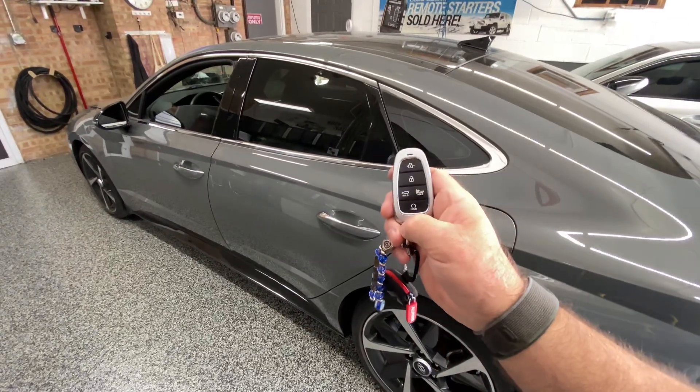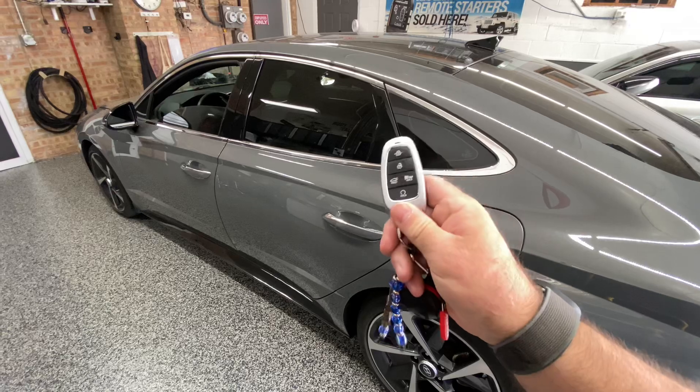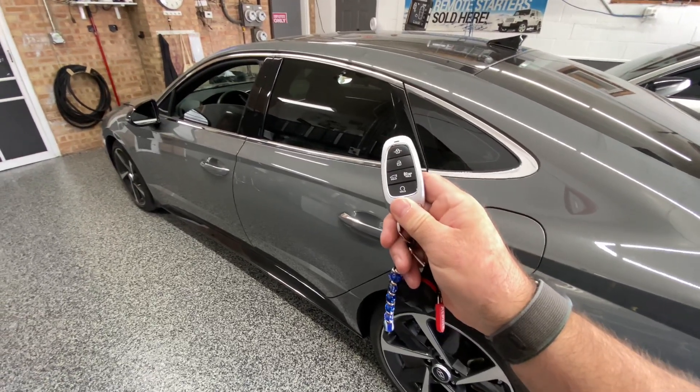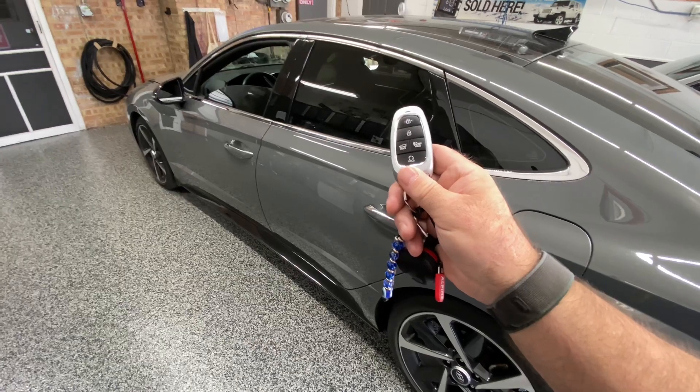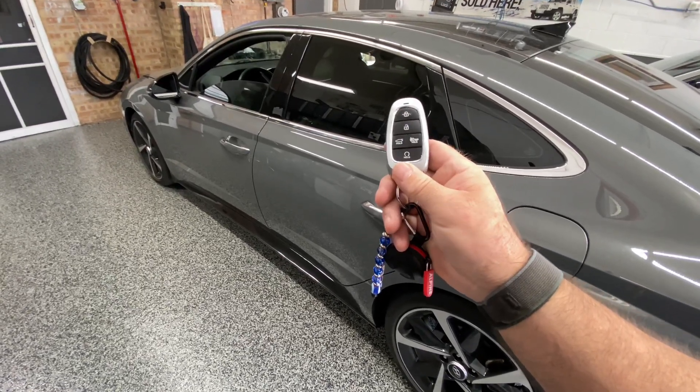Hey everybody, Steve here at SNA Security Specialists in Rivergrove, Illinois. We have a 2021 Hyundai Sonata here. It's a push-button start vehicle and it is equipped with the Igla. It has an anti-carjacking feature and engine stall feature.